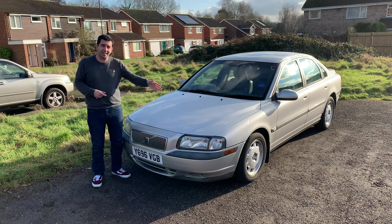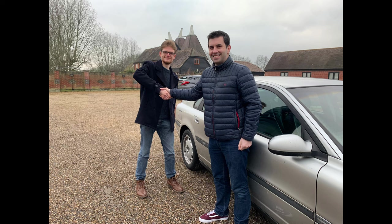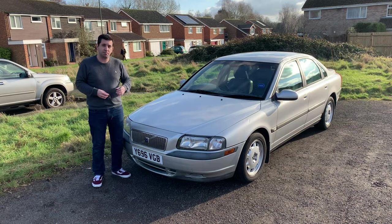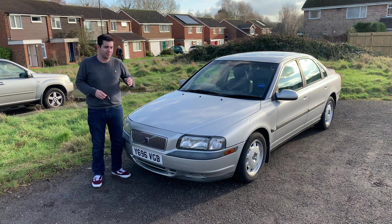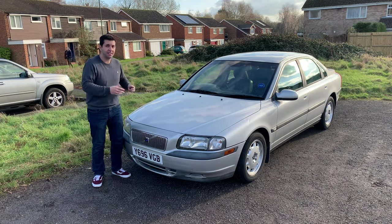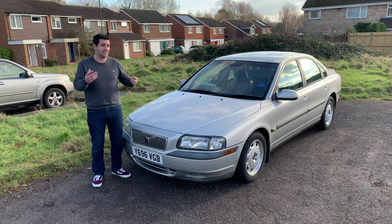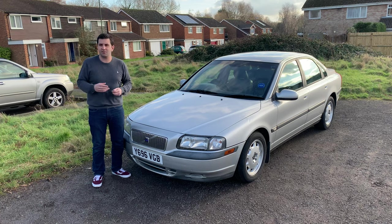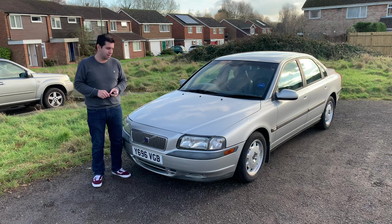I purchased this car from Kelsey Media yesterday and dealt with a lovely chap called Joe Miller. He is one of the members of the Kelsey Media team who published the advert just a week ago. When I saw the car advertised, I thought I had to have it. I wasn't initially looking for a Volvo S80, never mind a project car. I was actually in search of something completely different, but I saw this one and thought that car deserves some love.